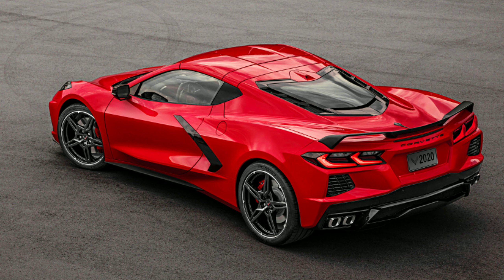It is the cheapest mid-engine supercar, and I'm going to start calling the Corvette a supercar at this point because let's face it, we've really crossed that line. It is the cheapest mid-engine supercar you can buy.